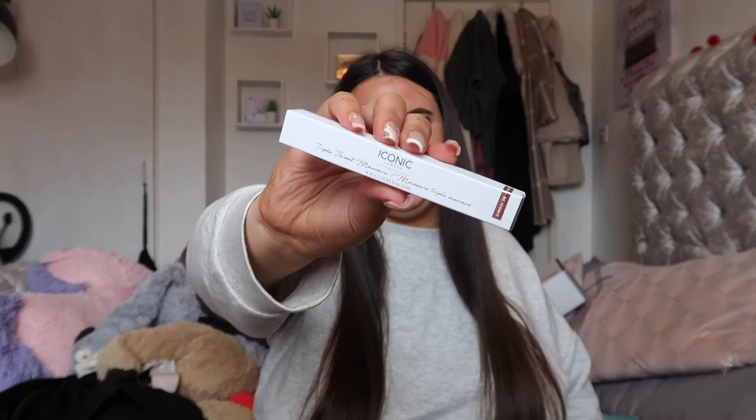We also have this Glam Glow Bright Mud Mask - again a nice little size just to see if we like it. And this Iconic London Triple Threat Mascara. I've actually heard so many good things about this mascara so I'm quite excited to try it. All my false eyelashes have come off, I've just got stick-on ones, so I'm definitely going to give this a little try and I will tell you guys what I think.